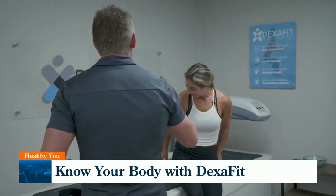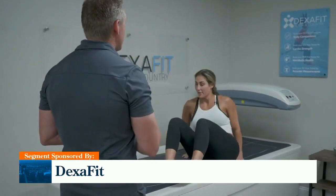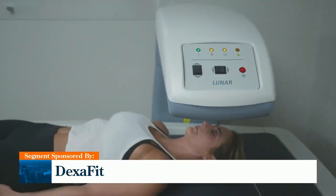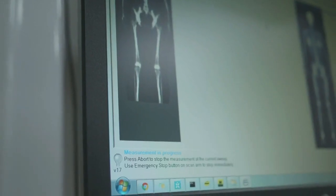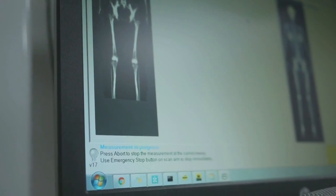From there, it's on to the DEXA scan — and yes, this is where DexaFit gets its name. This machine uses low-dose x-rays to determine the composition of your body: your bones, your fat, your muscle, literally from head to toe.